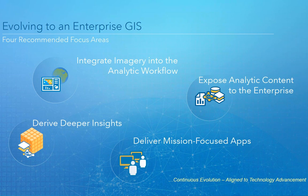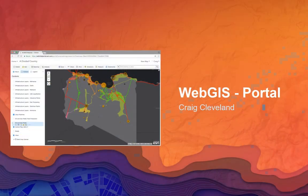Now we're going to look at the technology specifically that enables this enterprise and how it works together. The key integrating capability is the ArcGIS Portal, which enables our Web GIS pattern. I'm going to turn it over to Craig Cleveland, who's going to show us a quick tour of the portal.